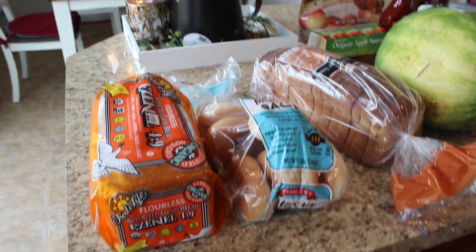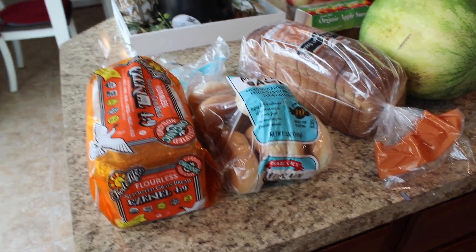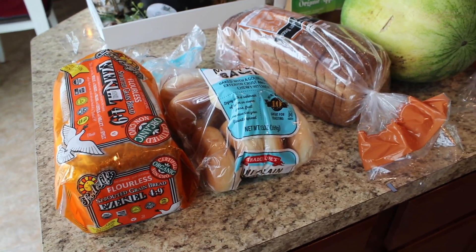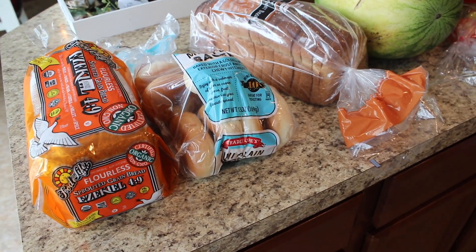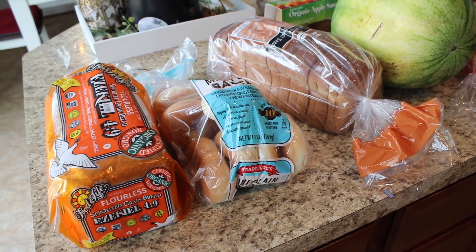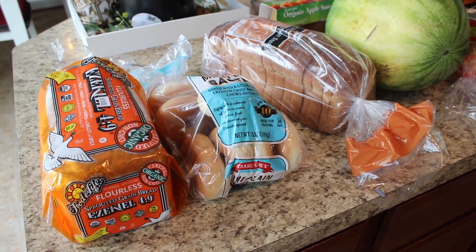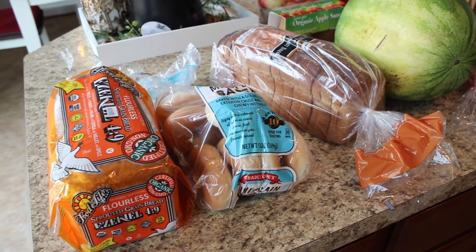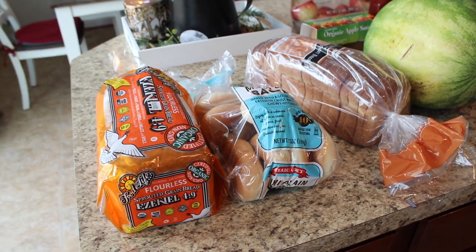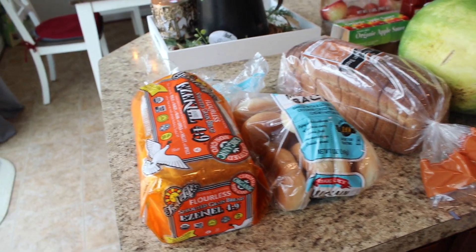Hey guys, so I am back from Trader Joe's. I just want to go through this little haul with you. It is a small haul because this week I just got my dry or boxed items — things that could sit in the car while I went shopping, since I had to go get some shoes and couldn't get any cold stuff. But this is still a really fun haul!